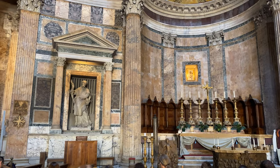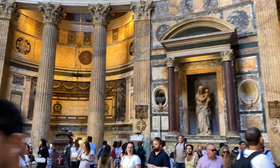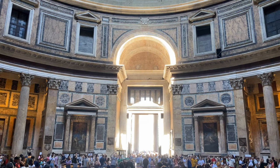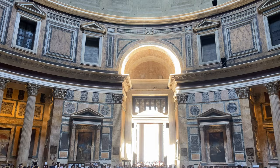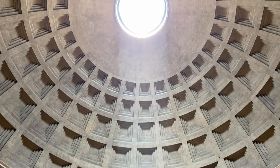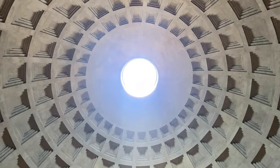The Pantheon looks very much as it did back then, despite several renovations over the millennia. All the statues in the niches are different, but we stand beneath the same dome and experience the same wonders as the ancient Romans. It remains the only ancient building in Rome continuously used since its construction — still a place where young couples get married and where Romans attend mass, gazing up into the dome.